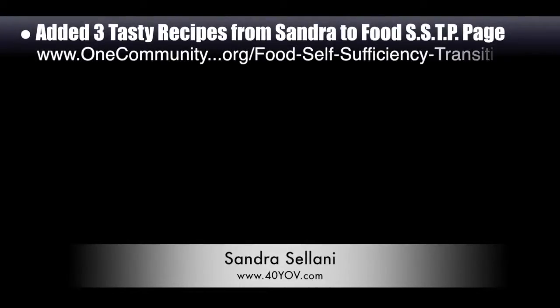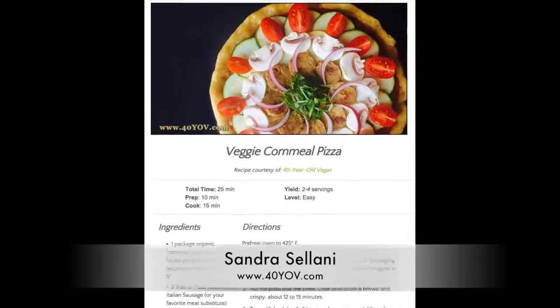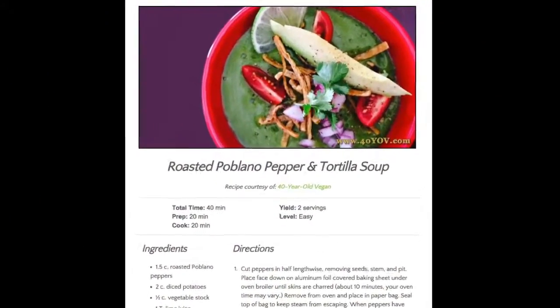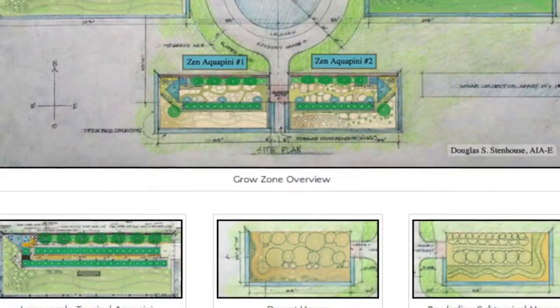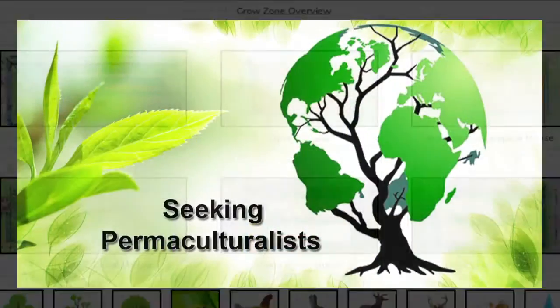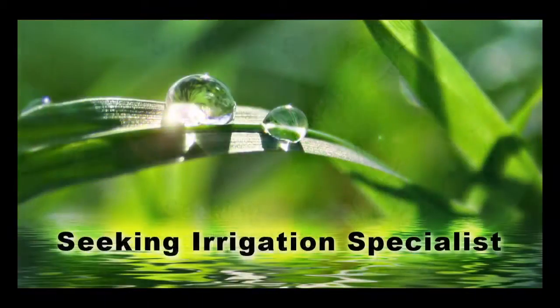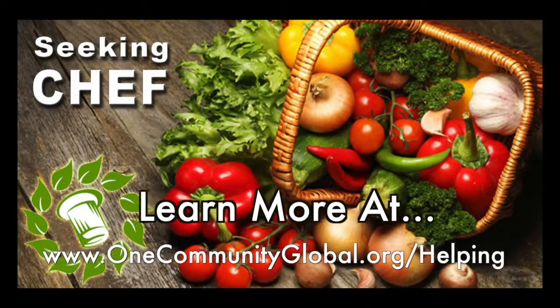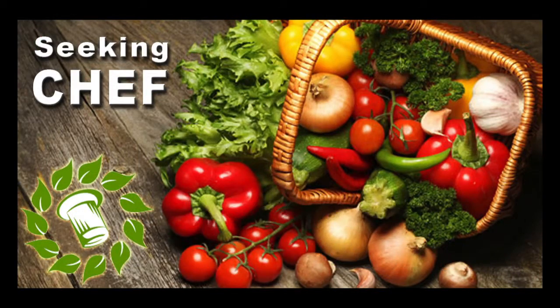We added three new tasty recipes from Sandra Solani, vegan chef and author of What's Your BQ? — added to the food self-sufficiency transition plan. These include roasted poblano breakfast burrito, cornmeal and veggie pizza, and roasted poblano pepper and tortilla soup. In this area of our open source project, we are seeking permaculturalists, an irrigation specialist, a surveyor, and a chef to join our team as either consultants or pioneers who will be moving onto the property with us.